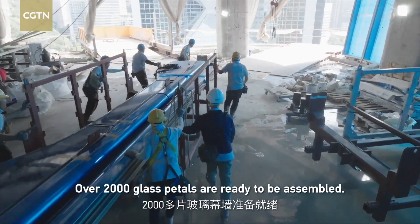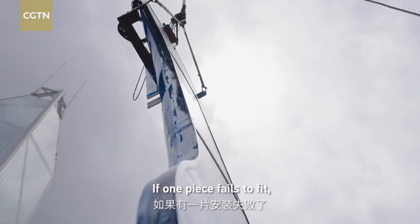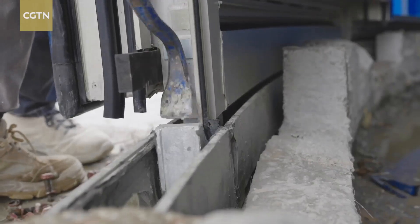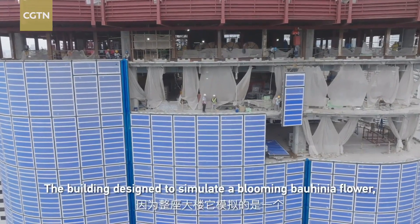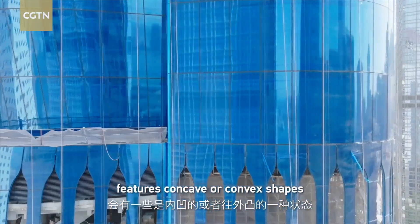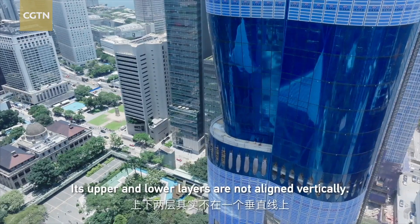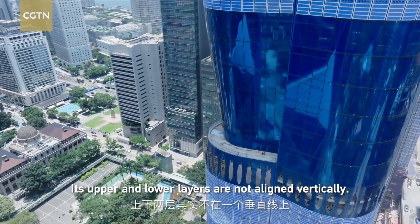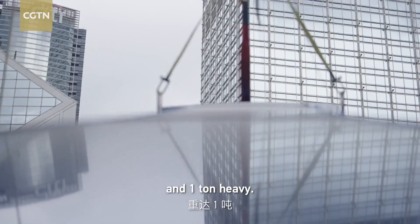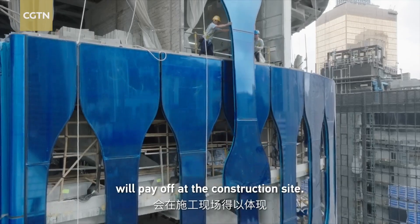Over 2,000 glass petals are ready to be assembled. They interlock like puzzle pieces — if one piece fails to fit, the rest all go wrong. The largest piece is more than seven meters long and one ton heavy. The extreme demands on precision from the factory will pay off at the construction site.